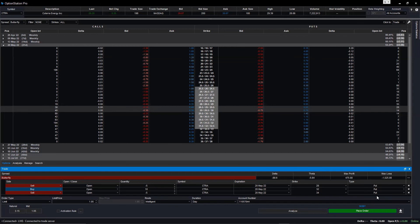Are you receiving a debit or credit on this one? This is still debit. Show the risk profile again.